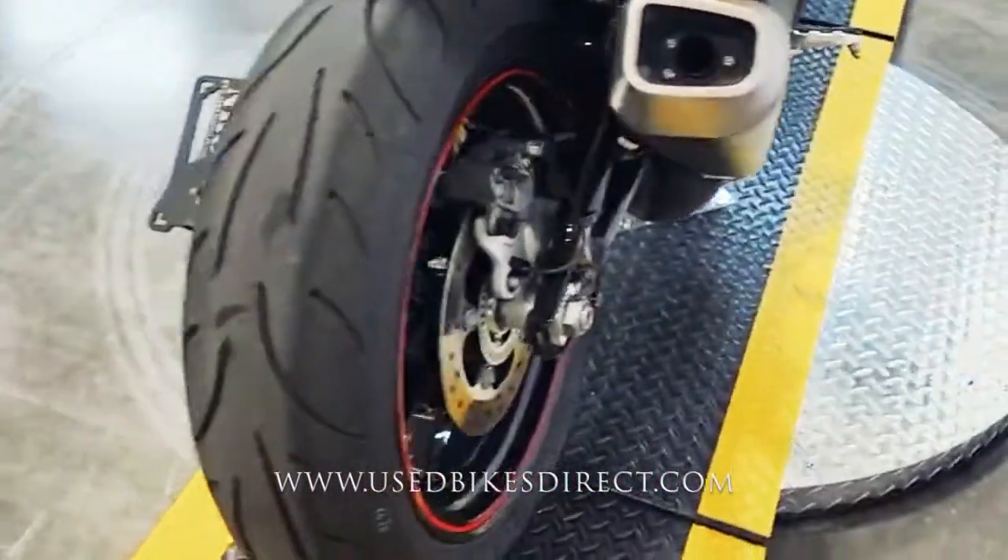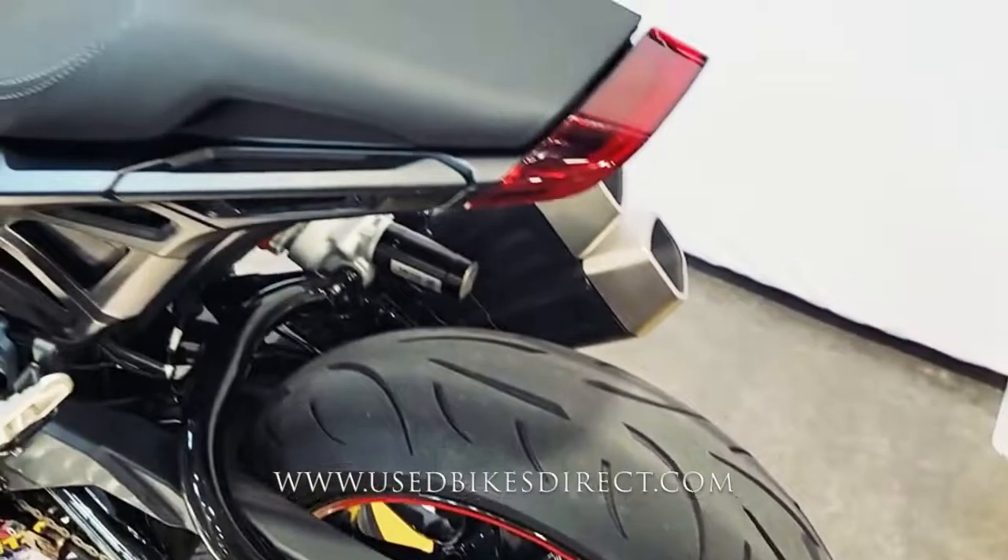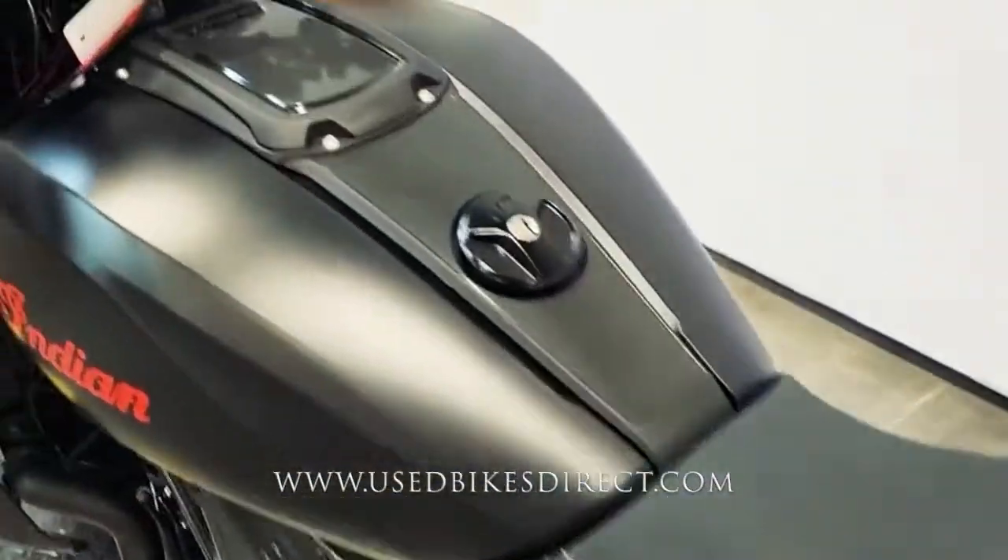Definitely a fun bike. Of course, Indian is an American-made brand. This particular one even has cruise control, so that definitely comes in handy if you are planning those longer commutes.